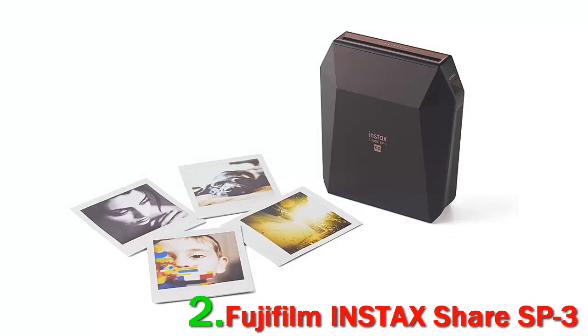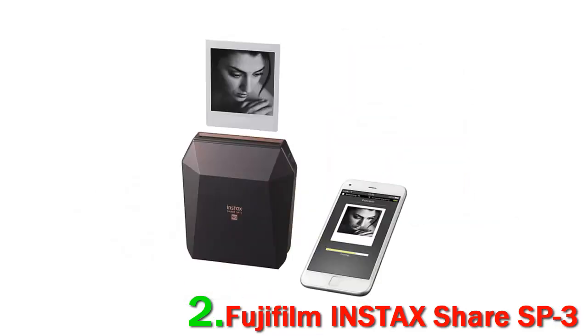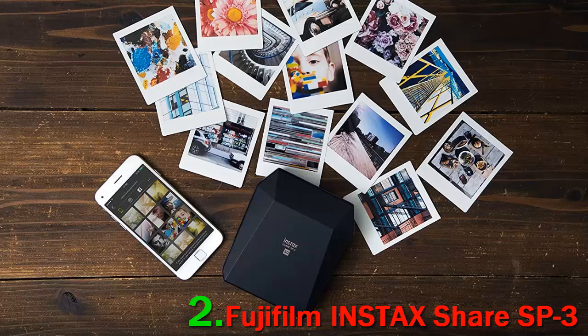It connects to smartphones wirelessly via Fujifilm's Instax Share app, and it supports both Android, iOS, and direct printing from compatible Fujifilm cameras. Plus, you can even mimic several film looks, besides just adding standard effects and filters.